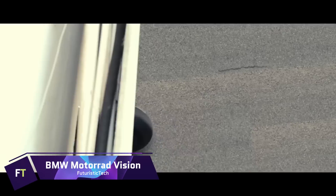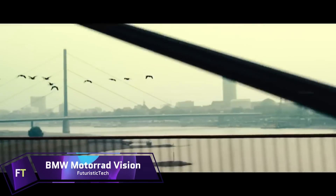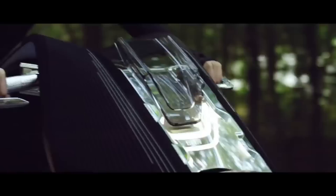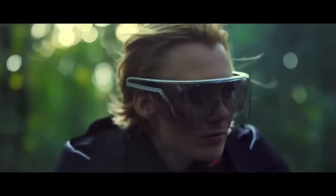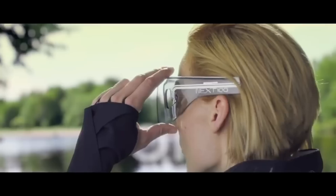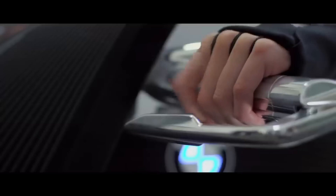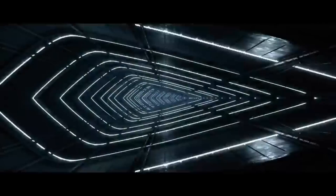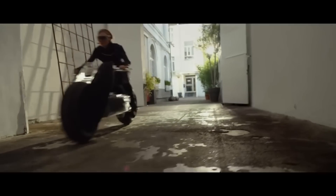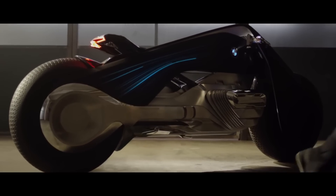BMW Motorrad Vision. There will be less distinction between humans and machines in the motorcycles of the future, according to the BMW Motorrad Vision. The year is 2130, and in this future, motorbikes have become extremely advanced vehicles that provide an unmatched feeling of liberty and oneness with nature. This idea of motorcycling is about more than just getting from point A to point B — it's about a tactile and profoundly moving experience. The vision pays homage to BMW's illustrious past with its design, which blends contemporary technological aspects with a black triangular frame that recalls BMW motorcycles from the 1930s.